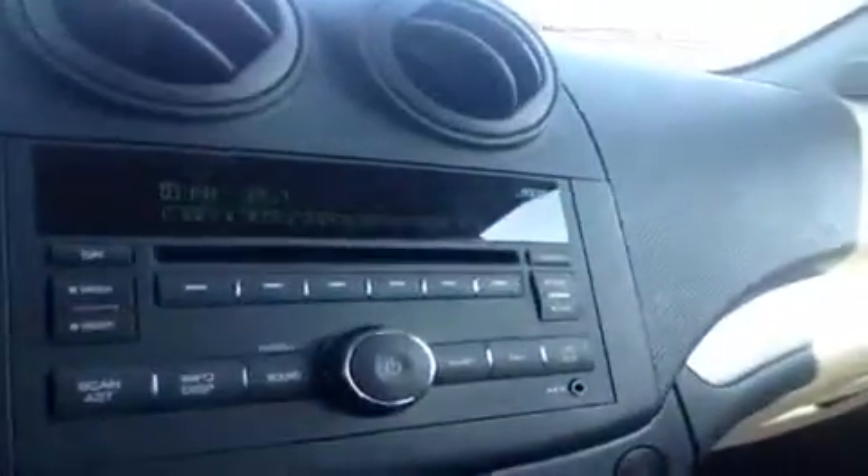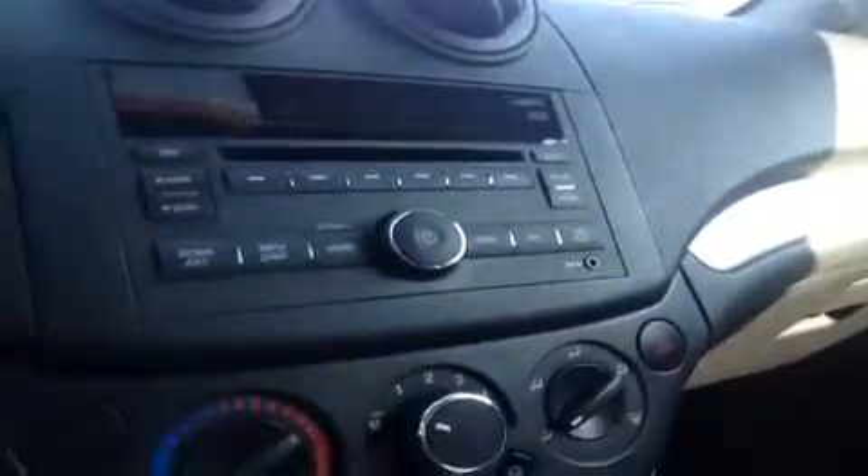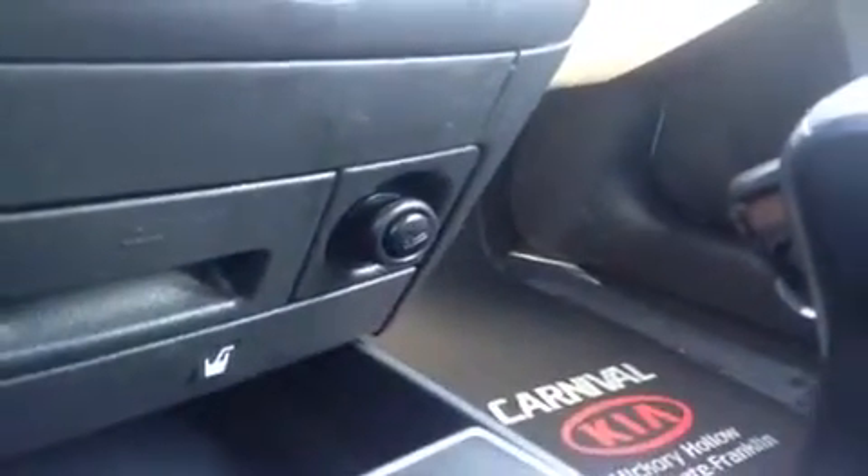Starting with the power windows over here, power mirrors to the side, CD player which is MP3 compatible, FM AM radio, and auxiliary port for anything with a headphone jack attachment such as your iPod, your smartphone, or any other kind of MP3 player. Down below we have the 12 volt power outlet that also seconds as a cigarette lighter.